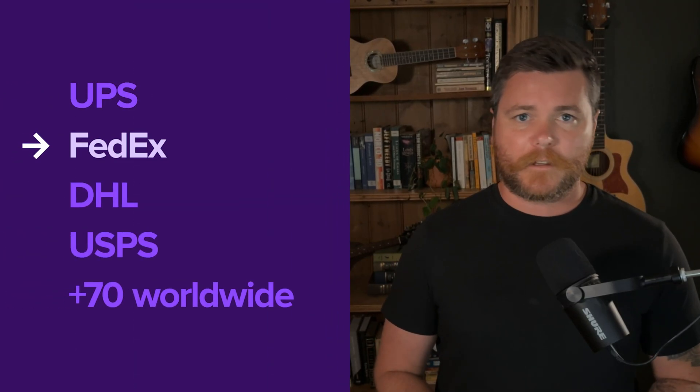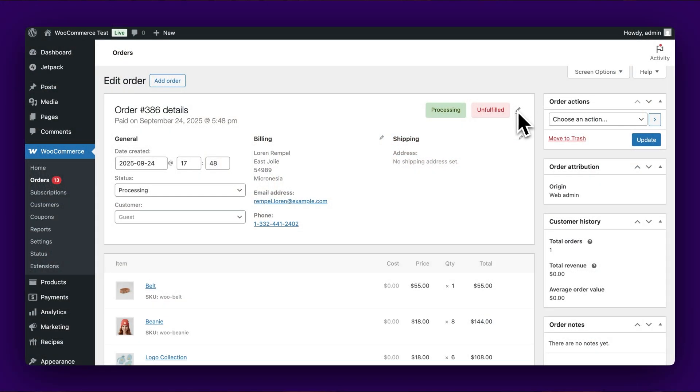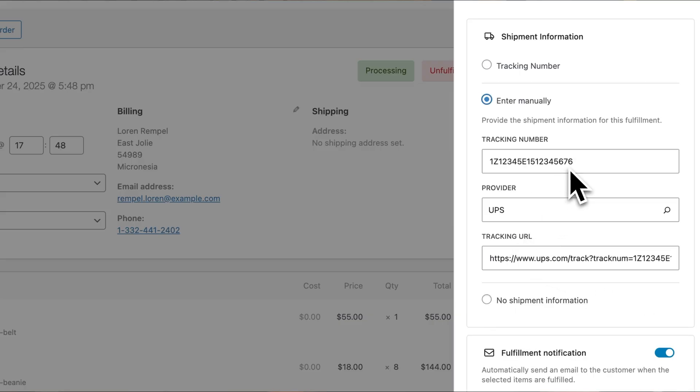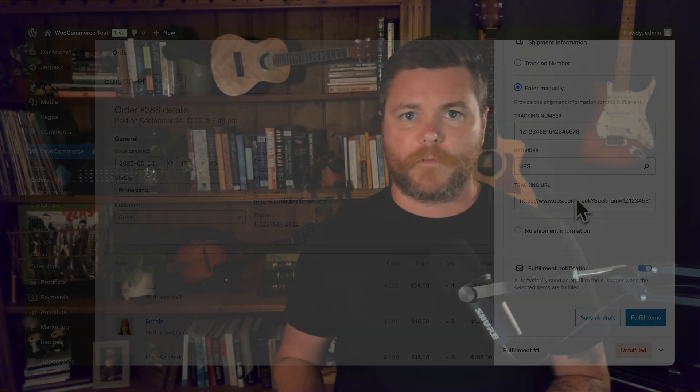One of the most impressive aspects of the fulfillment system is its shipping provider database. WooCommerce includes support for over 70 international carriers, including major services like UPS, FedEx, DHL, and USPS, plus regional postal services worldwide. When you enter a tracking number, the system attempts to identify the correct carrier automatically and generates the appropriate tracking URL. If automatic detection doesn't work, you can manually select from the provider list or add custom carriers by choosing 'other' and entering the provider name. This integration means your customers receive working tracking links in their notification emails, reducing support inquiries and improving their post-purchase experience.